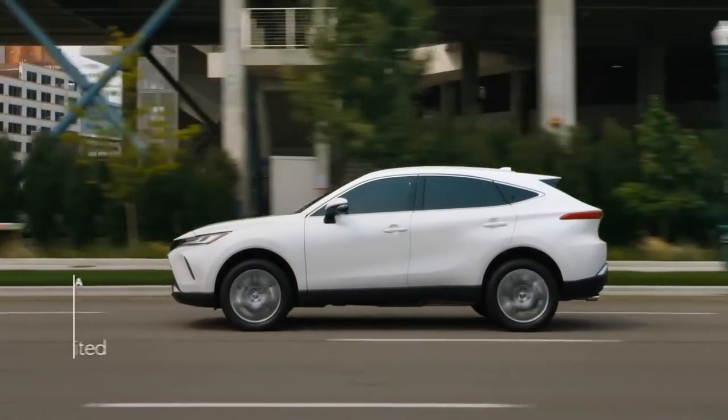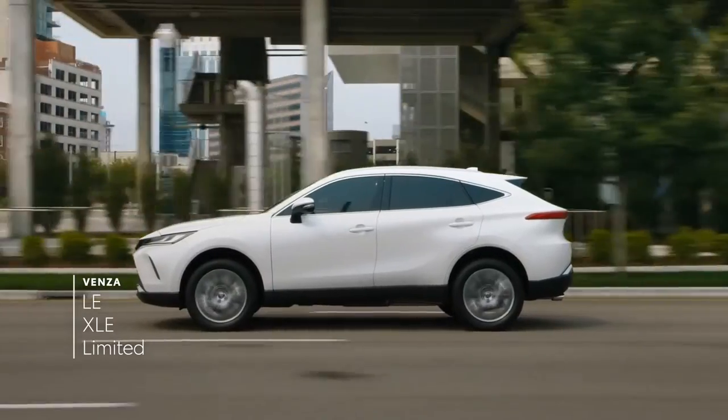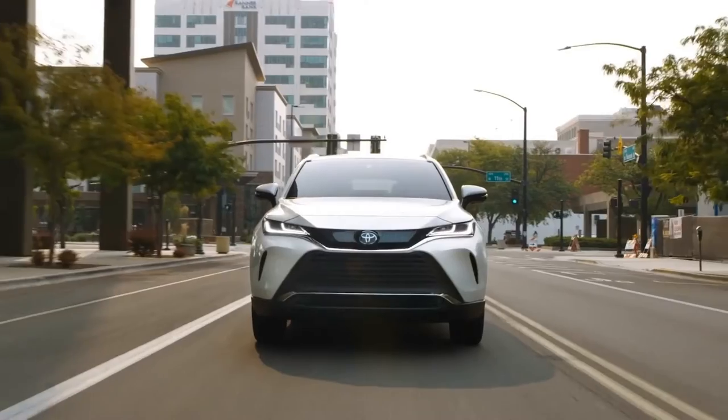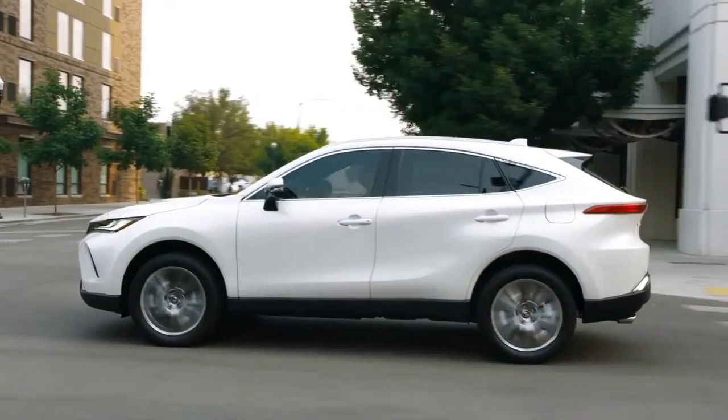VENSA is available in three grades: LE, XLE, and Limited. While each one offers its own impressive array of grade-specific details, they all share the same standard hybrid powertrain and all-wheel drive capability.